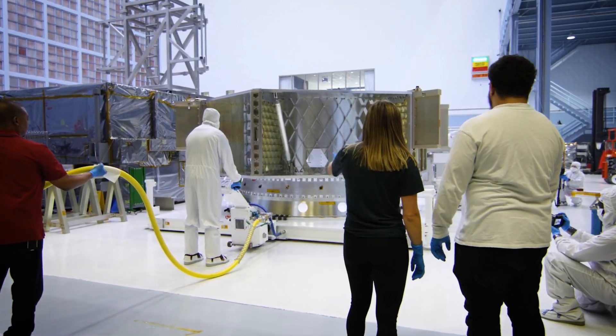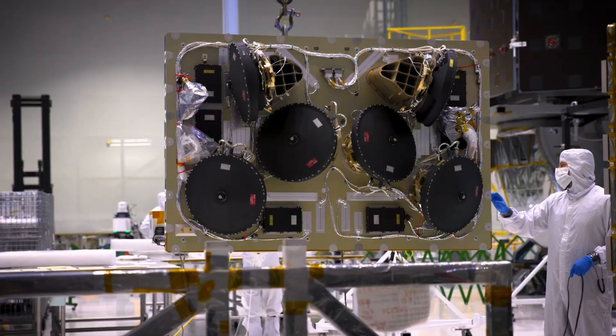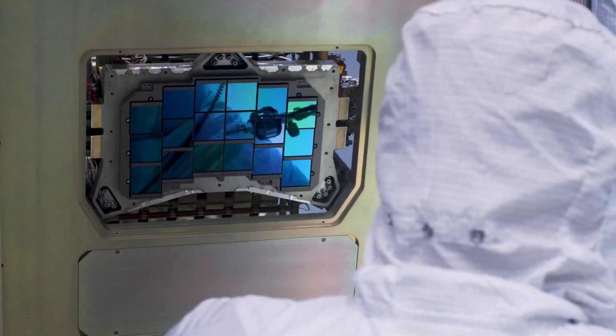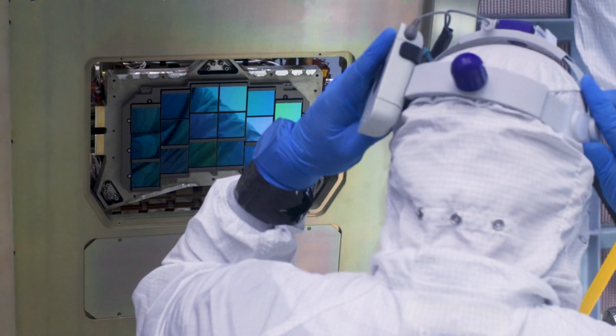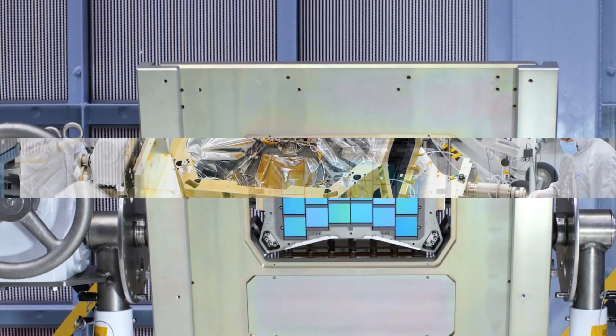Did you hear about NASA's Roman Space Telescope? It just hit a major milestone. They're almost done building all the main parts, and now they're getting ready to put it all together. It's like a giant puzzle, and they're about to fit the final pieces. This thing is going to be incredible.